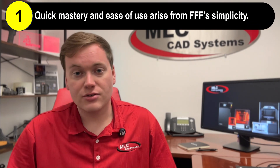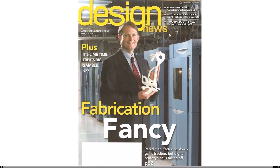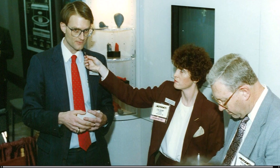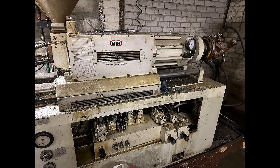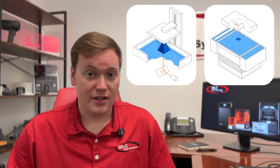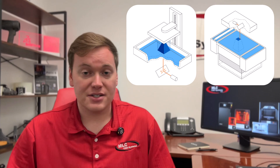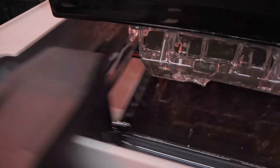First off, FFF printers are pretty simple, which means they are easy to use and maintain. The technology was patented in 1989, so it's had a long time to mature and undergo optimization. Modern injection molding was introduced about 40 years before that, so access to a wide variety of robust thermoplastic formulations means more focus could be applied to designing 3D printer mechanics and software rather than material science. This is in stark contrast to SLA and SLS, which, while having been patented around the same time, feature complex mechanics and materials, resulting in more involved workflows and upkeep.